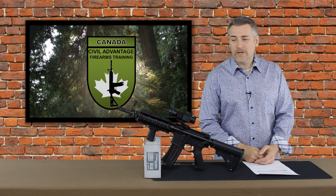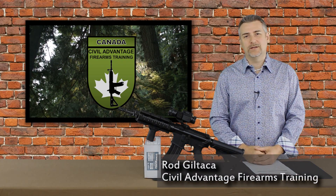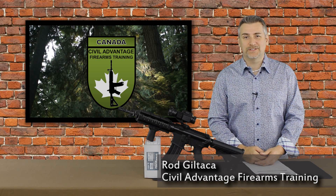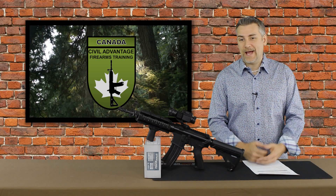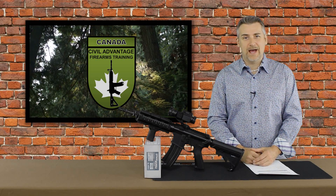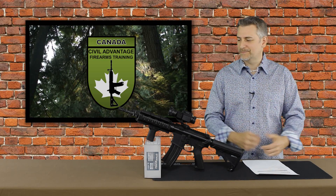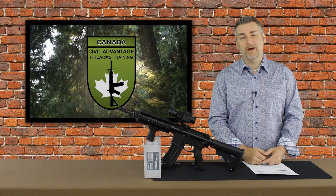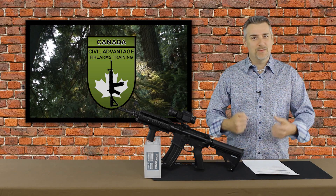Hey guys, it's Rod with Civil Advantage Firearms Training. I'm back. Thanks to all of you for hanging in with me there. It's been a little while since I made a video. Some of you may or may not be aware I had some computer problems, some pretty significant ones. I think it was some kind of virus or hack or something, but I had a really great computer that I built myself. It lasted about a year and a half and it just got destroyed — all kinds of weird different problems. Pretty strange experience, but I got my new computer parts. Wasn't happy about buying those, but it's all back together. Computer's working great and I'm uploading again.